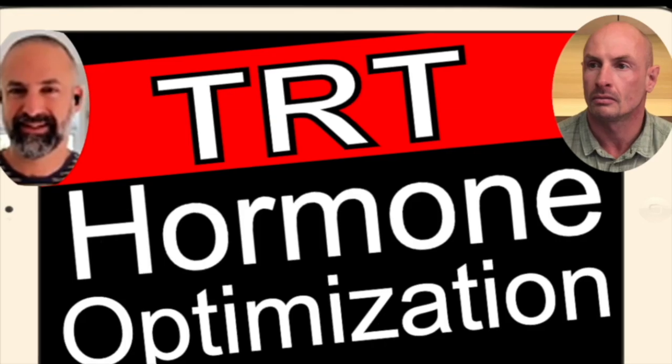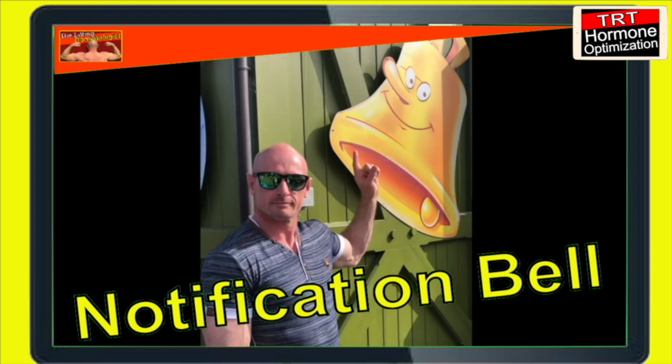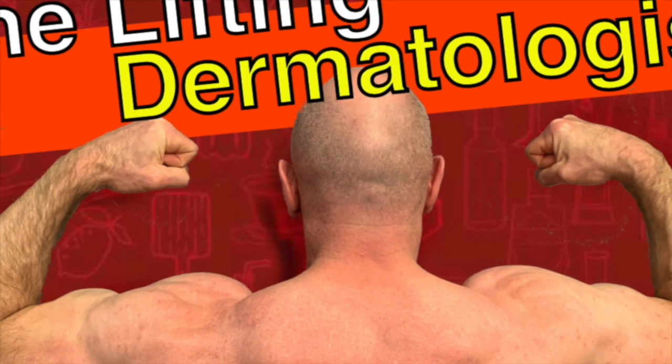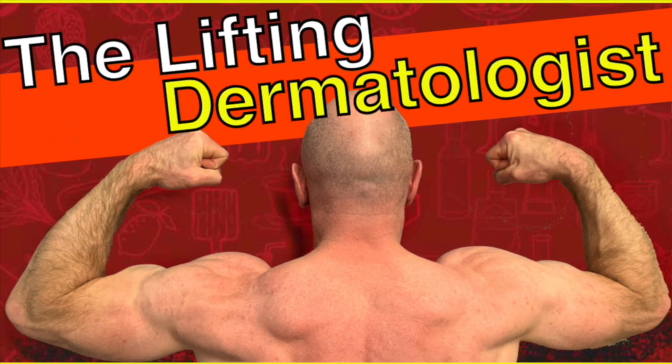If you want to learn more about the most cutting-edge science-based information in the world of hormone optimization, please like and subscribe. Click the bell button to get notified. I also invite you to join my other YouTube channel, The Lifting Dermatologist — the link you can find in the description of this video.